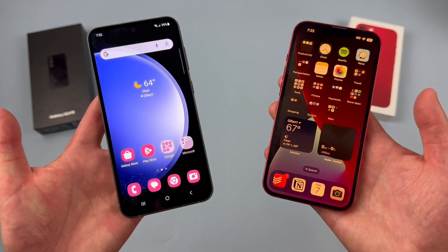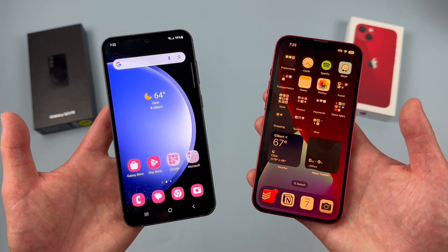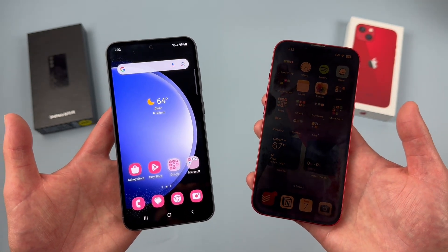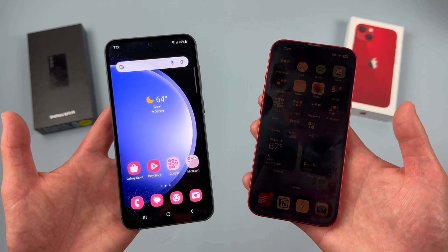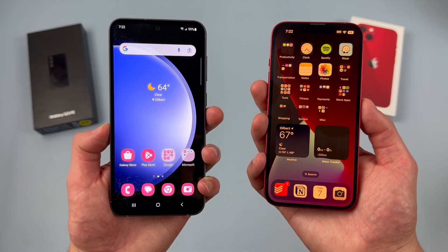As always, if you want to learn more about either phone individually, definitely check out the description, where I will be linking to several other videos about each of them, as well as some information about pricing, availability, and some of my favorite smartphone accessories. But with that being said, let's get into it.